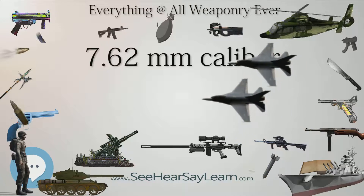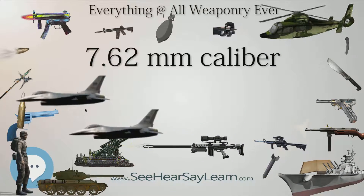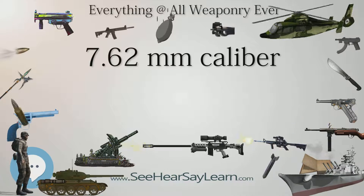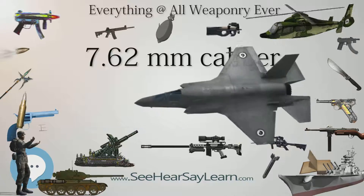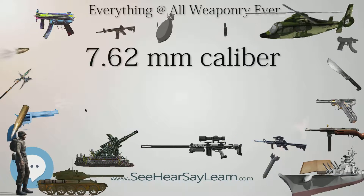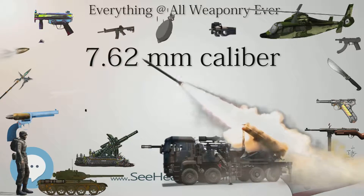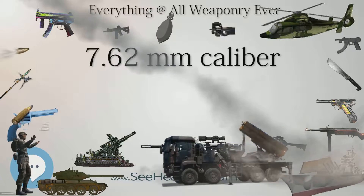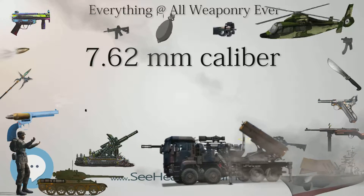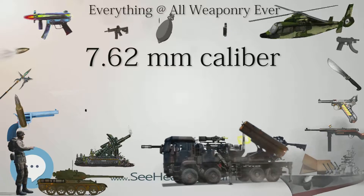Revolver cartridges in 7.62mm caliber: some of the revolver cartridges in this caliber are the 7.62x38mm R, used only in the Nagant M1895 revolver. .32 Long Colt, originally chambered for small frame Colt revolvers and the Marlin Model 1892 rifle; this cartridge uses a heeled bullet with a case the same diameter as the major diameter of the bullet.